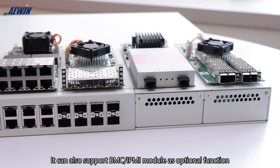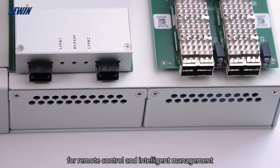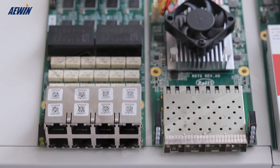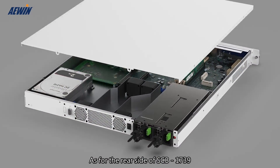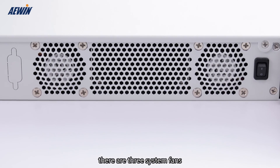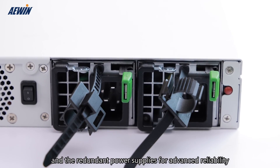It can also support a BMC IPMI module as an optional function for remote control and intelligent management. As for the rear side of SCB1739, there are three system fans and a redundant power supply for advanced reliability.